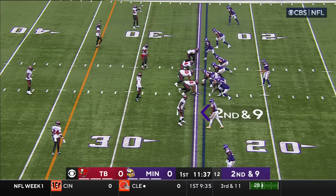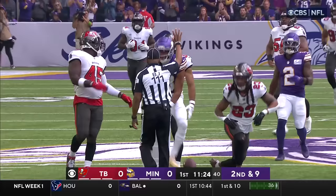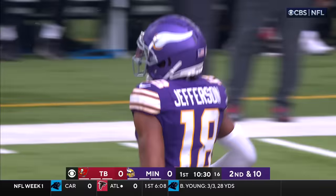Right now in the slot at the bottom of your screen on second down and nine. Cousins looking that way — he's got it! Jefferson at the 45, into Tampa Bay territory.